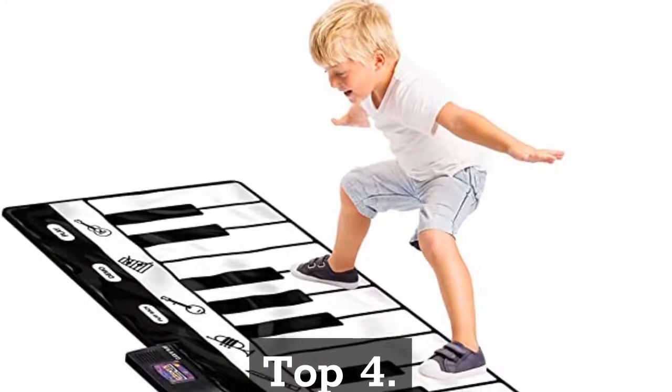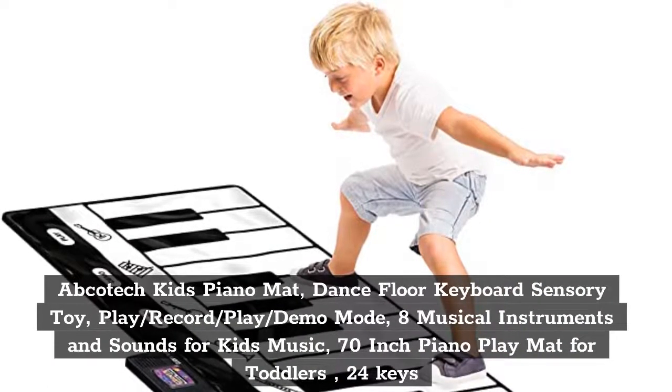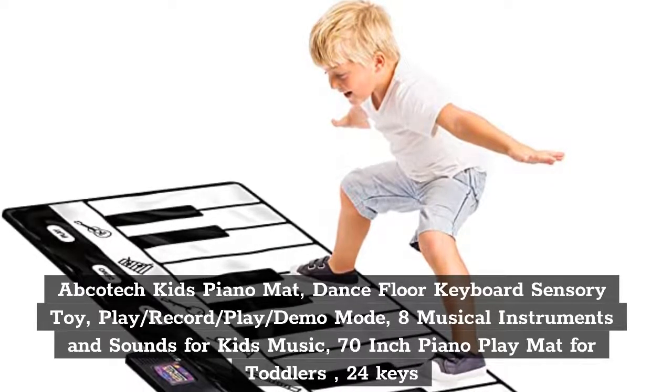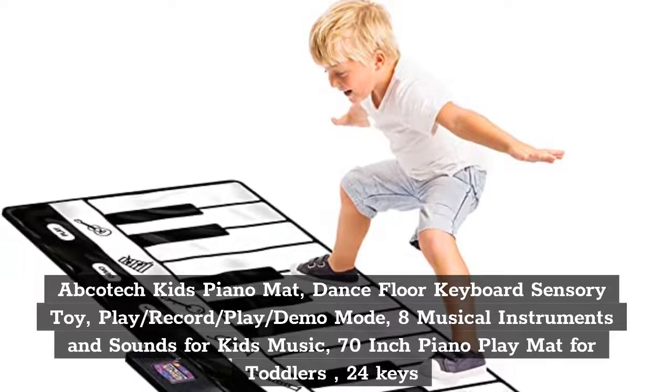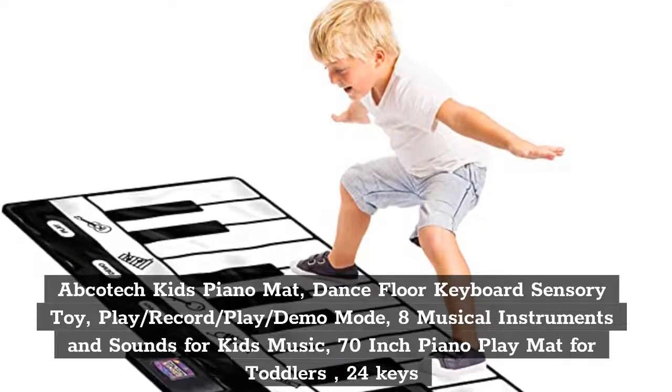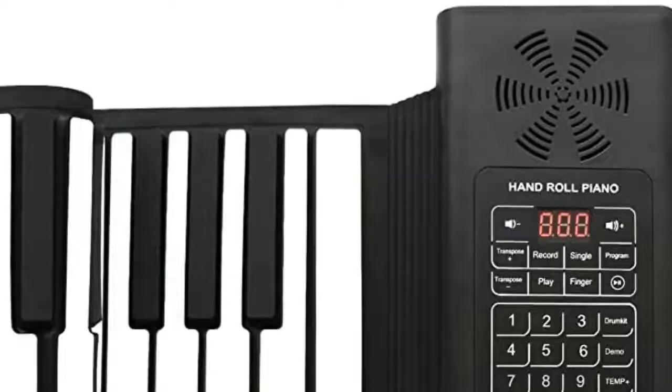Top 4: Apotech Kids Piano Mat, Dance Floor Keyboard Sensory Toy. Play, Record, Play, and Demo Mode. 8 Musical Instruments and Sounds for Kids Music. 70-Inch Piano Play Mat for Toddlers, 24 Keys.